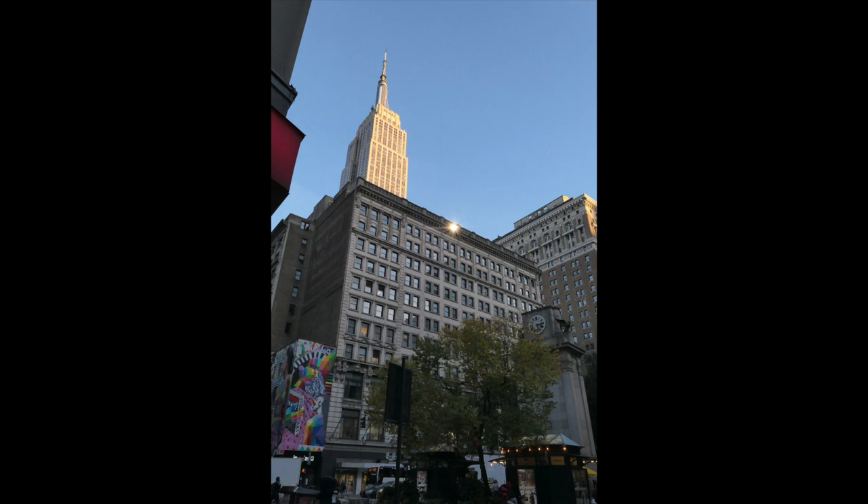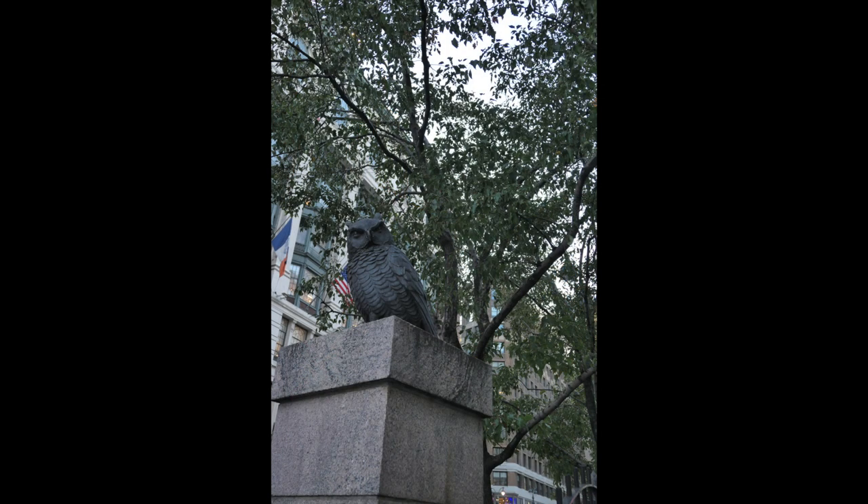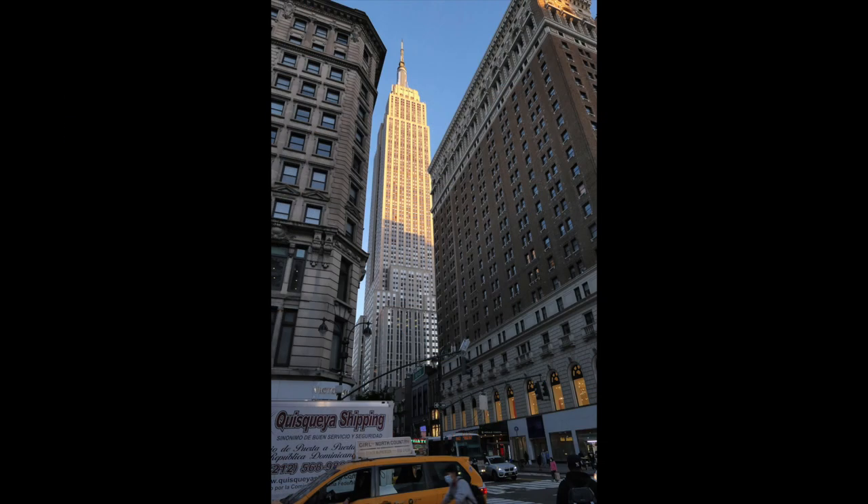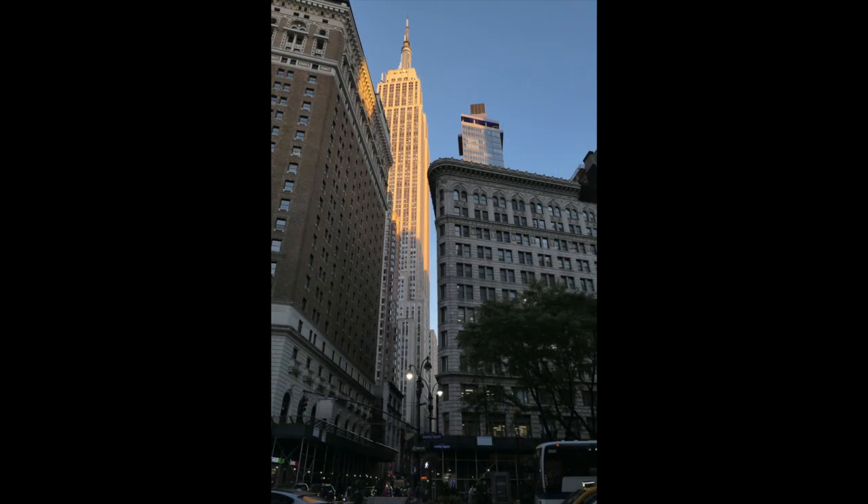Here's the Empire State Building popping up. These are the Herald Square owls — a whole bunch of owls; here's just two in particular. The eyes used to light up green at night, but they don't do that anymore. Here's the Empire State Building between Herald Towers and the Wilson Building — Herald Towers, Empire State Building, and Wilson Building all lined up.